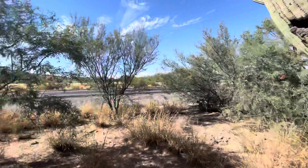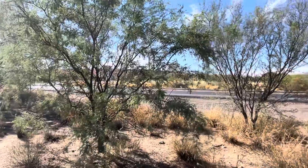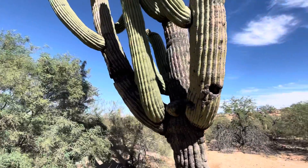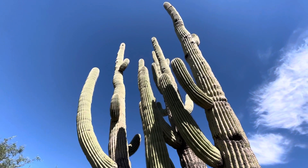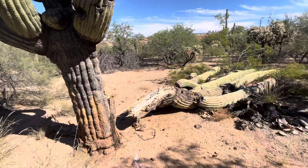So if you're getting on the on-ramp or off-ramp right there, wave to this magnificent saguaro right here. Pretty neat. All right, thanks for watching.